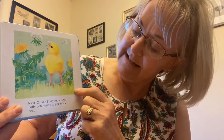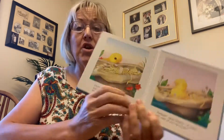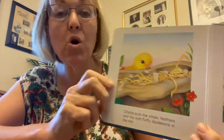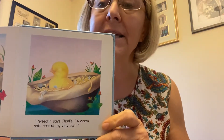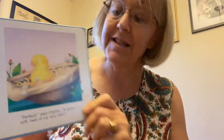Next, Charlie gets some nice fluffy soft dandelions to put inside his nest. These are little yellow flowers that grow outside. He puts some dandelions in his nest. He took the straw, the feathers, and the dandelions and put them all inside the hat. And then Charlie said, perfect! A warm, soft, fuzzy nest and it's all my very own.